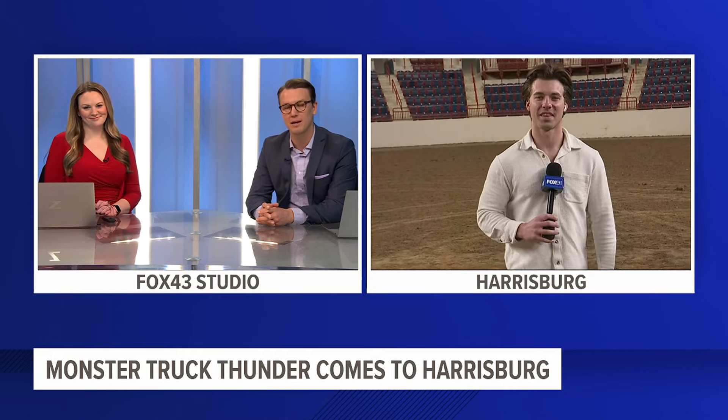Monster Truck Thunder is roaring into the Pennsylvania Farm Show Complex. Fox 43's Tyler Hatfield joins us now live in Harrisburg with more on all the fun families can have.